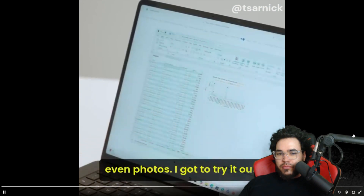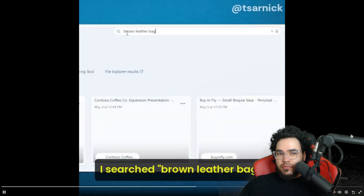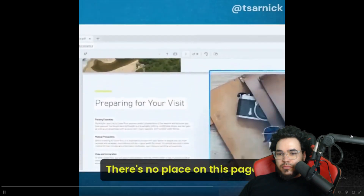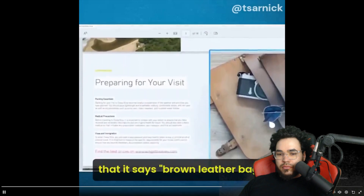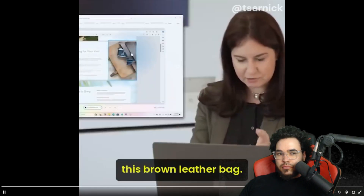Even photos. I got to try it out. I searched 'brown leather bag' — it came up in visual search. There's no place on this page that says 'brown leather bag.' It just knows because it sees this brown leather bag.